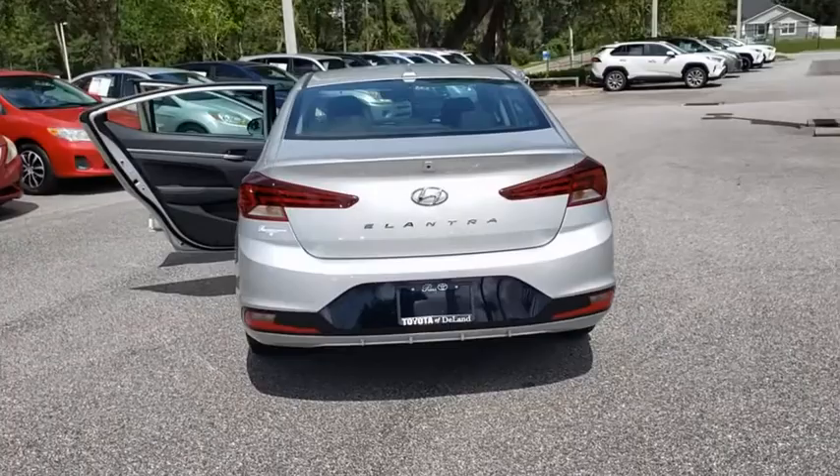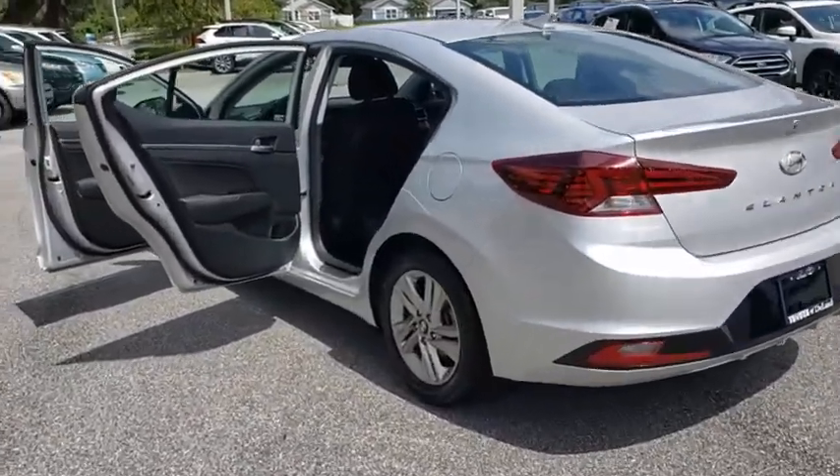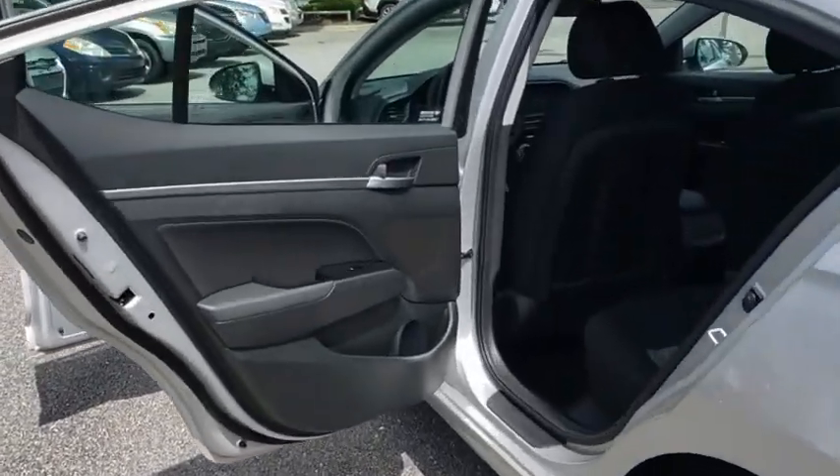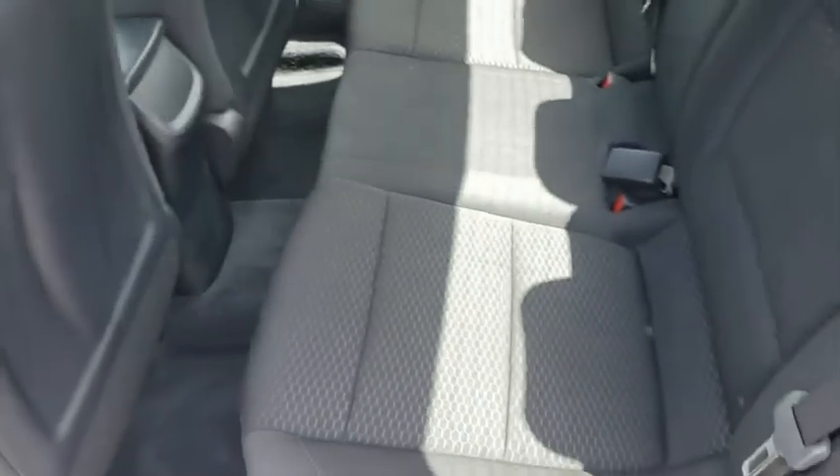power steering, adjustable steering wheel, aluminum wheels, cruise control, four-wheel disc brakes, rear defrost, AM-FM stereo radio, front-wheel drive, MP3 player, bucket seats, power windows.